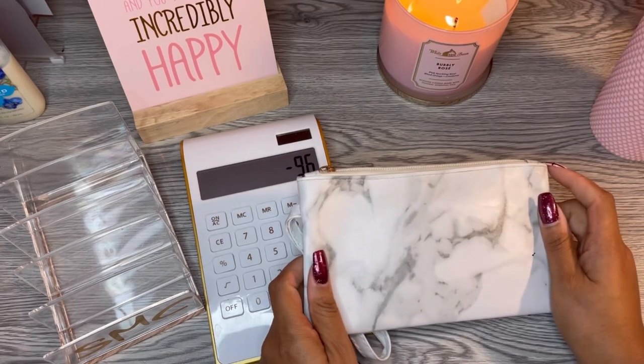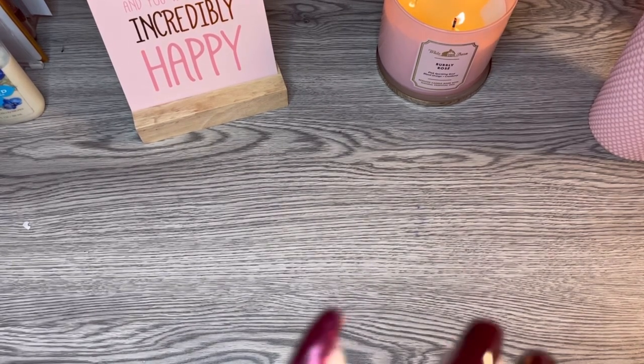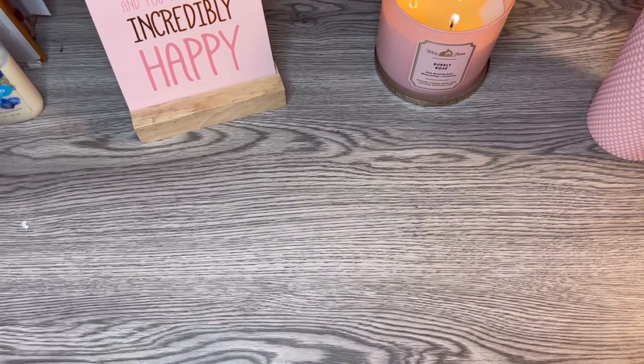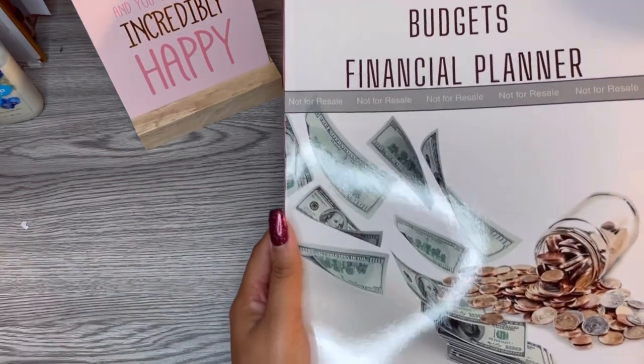Let me clear this out of the way and we are going to talk about this planner. I am so nervous and so excited to show y'all this — I can't believe it's actually in my hands. This is a prototype, the first copy I have received. There are markings that say 'not for resale,' but I have the correct ones. This is the Saving My Coin Budget Financial Planner for 2023.